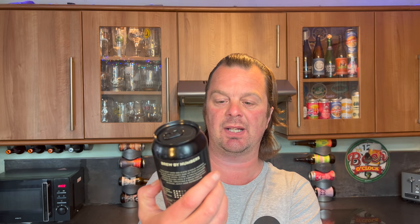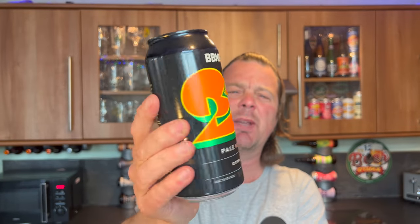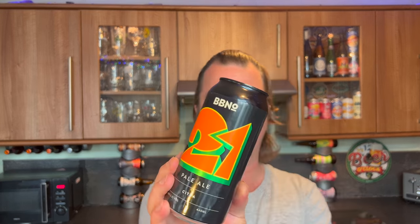Brew By Numbers 21 Pale Ale — this is a Citra Pale Ale at 5.2% ABV. I'm quite a big fan of theirs; they do some interesting beers. In fact, they launched a beer only a few months ago into Sainsbury's — it was a 44 IPA, another pretty solid beer. The interesting thing I found in my local Sainsbury's is that these cans have been reduced down to two pounds or two pounds twenty-five.